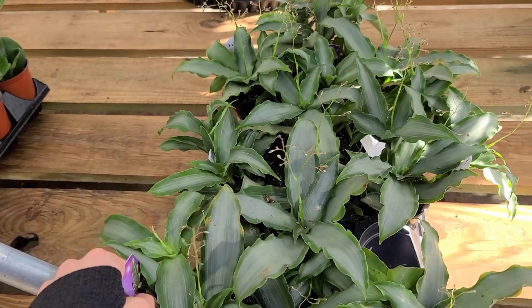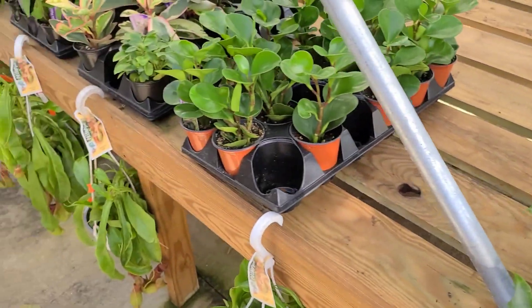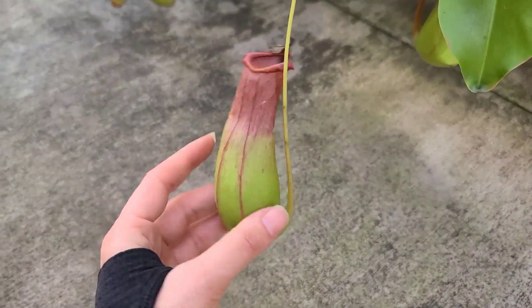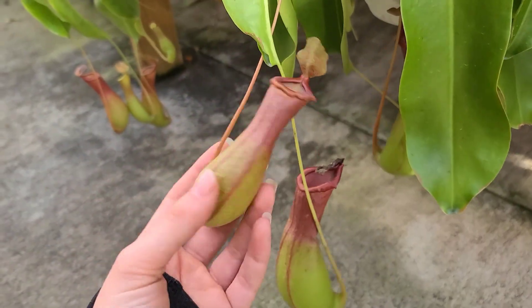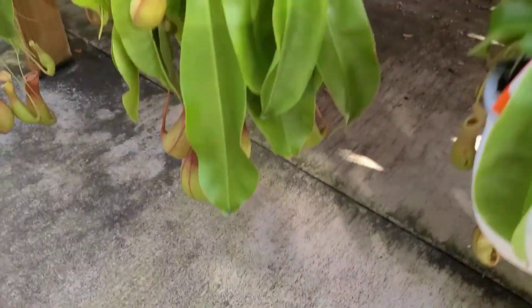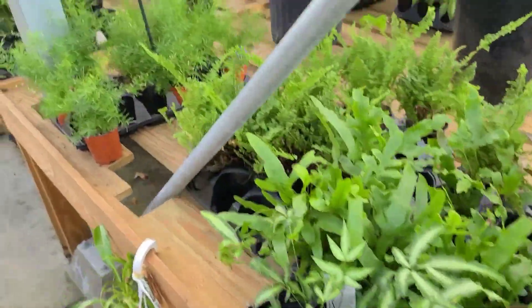Rio - okay sure, whatever you say. There are some really gorgeous cups - oh my gosh, look at these, they're huge! I want massive cups on mine.